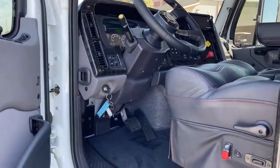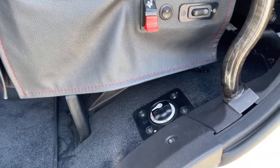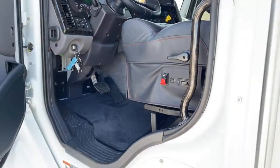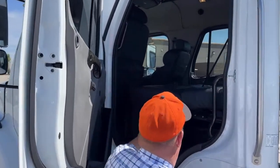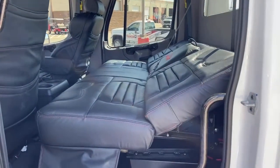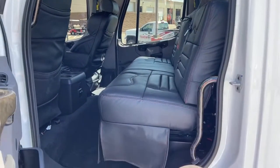Right here is a kill switch. With as much electricity going through these trucks, it's generally a good practice to kill that switch when you're done driving for the day. Taking a look at the back seat, that seat does fold down into a bed. To put it back up to a seat, simply push the button right there.